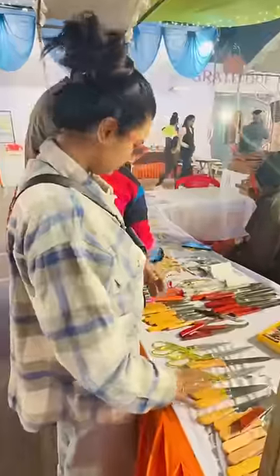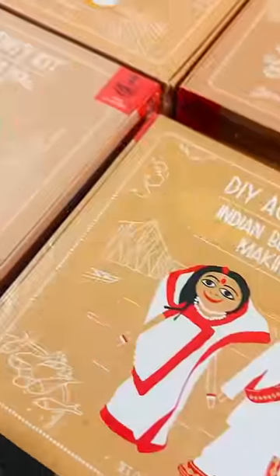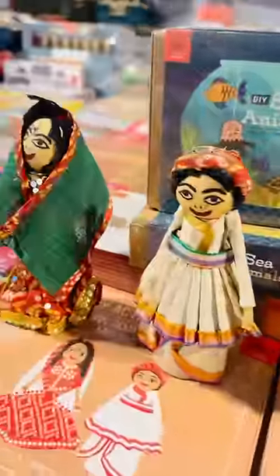So much new stuff to see here! By the way, what do you like the best? Tell me quickly in the comments. I just love these scissors — and there are lots of DIY kits, like this doll.